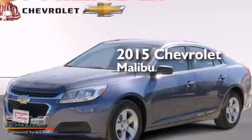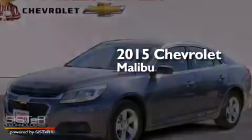This is a brand new 2015 Chevrolet Malibu.